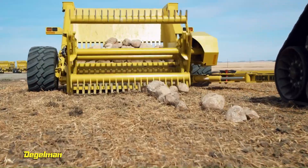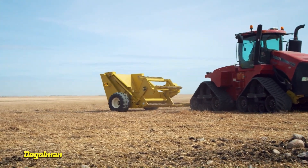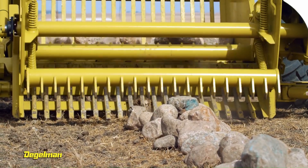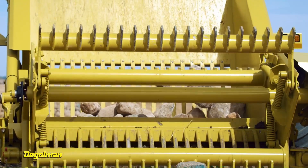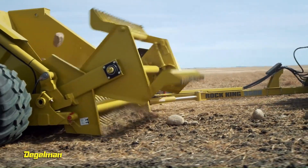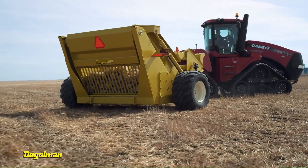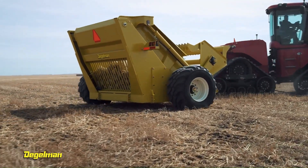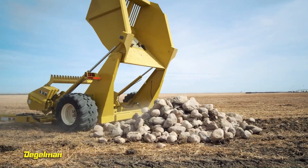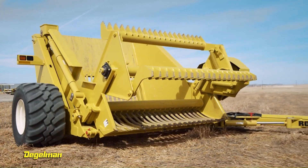Daigleman Rock King 9600 — Daigleman introduces its largest rock picker ever. With an incredible eight-foot-wide grate, five-cubic-yard bucket, and seven-foot-three-inch dump height, the Rock King is second to none. It is the culmination of more than 55 years of pursuing excellence. Daigleman rock pickers are unrivaled for performance and durability — the industry standard — with units made 55 years ago still working today. The Rock King's imposing dump height lets you pile higher than ever before.